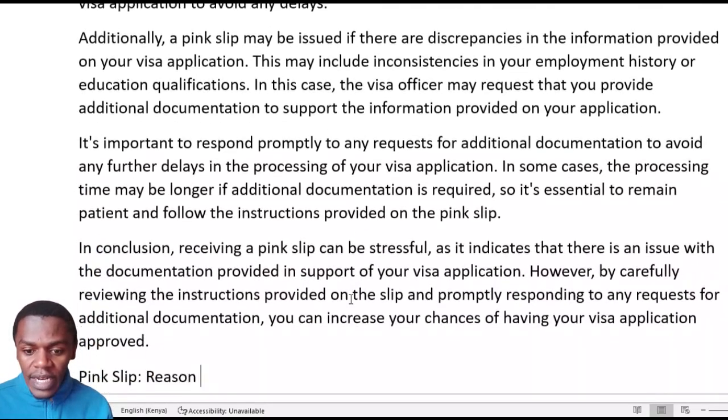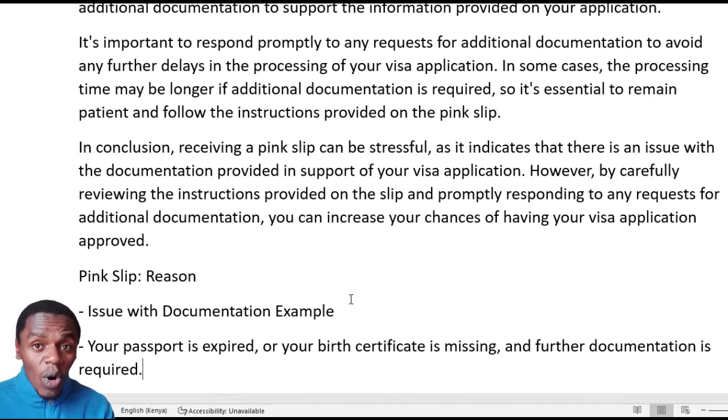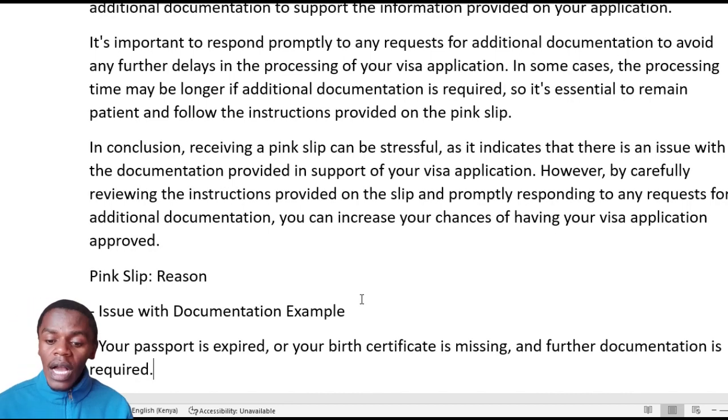It is important to respond promptly — that is the key takeaway for all these documents we are discussing. Act as fast as you can. Don't make any delay because the more you delay, the slower your process will be. In some cases, the processing may take longer than others, so it is essential to remain calm and settled as you wait for the processing of this 221G refusal.